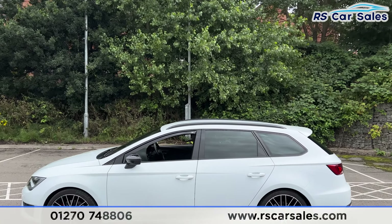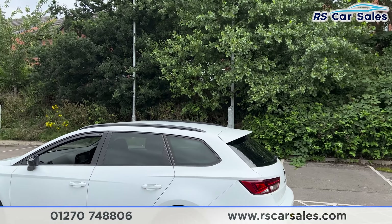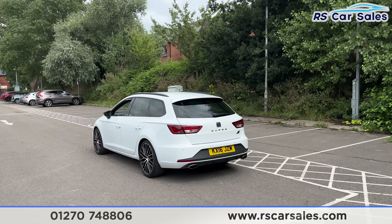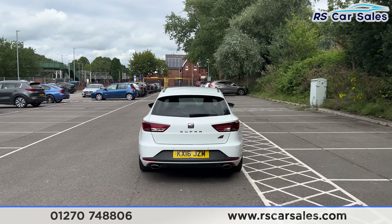We have the wind deflectors on the front windows, we also have the black roof rails up top, and we have the rear spoiler as well. Coming around to the rear you'll find we have front and rear parking sensors with a visual display inside, and we have the rear diffuser with the dual exhaust.